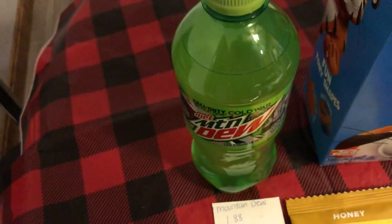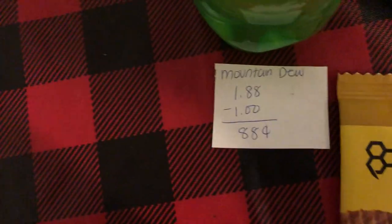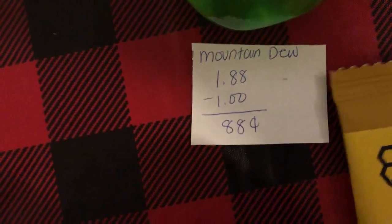The next deal is on the Mountain Dew. It is $1.88 and there's a dollar Ibotta making it just $0.88.